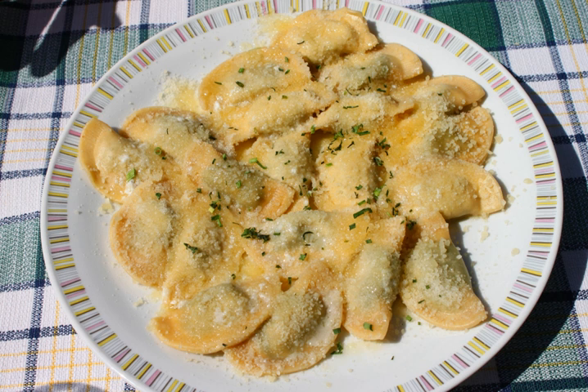Mezzelune, from Italian, meaning half-moons, also known as Schlutzkrapfen in South Tyrol, Tyrol, and neighboring German-speaking regions, are a semi-circular stuffed pasta, similar to ravioli or pierogi.